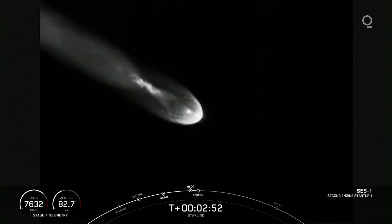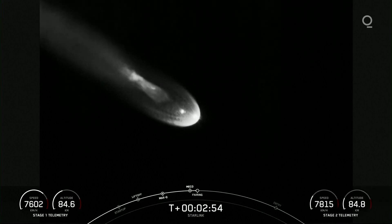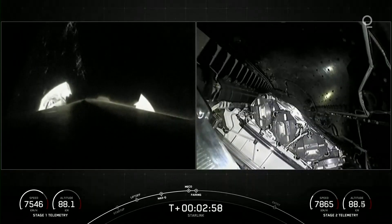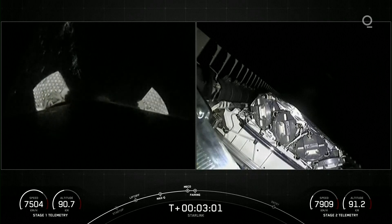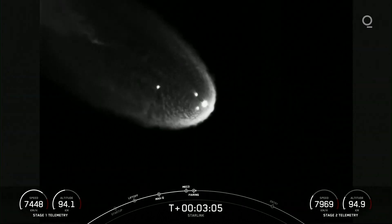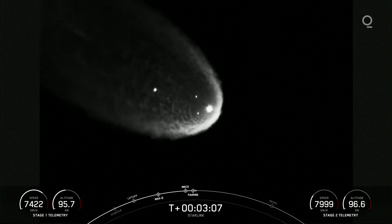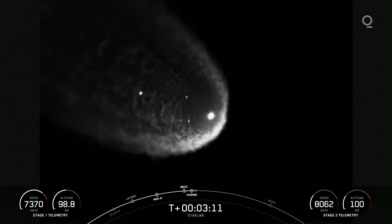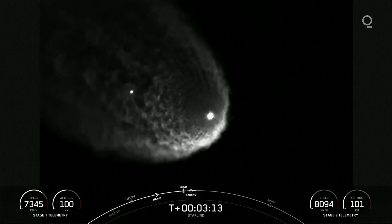Beautiful views from the first stage and second stage tracker there. Both are on nominal trajectories. We did have successful MECO and stage separation. There's fairing deployment there — what a cool view from the second stage. We did just have confirmation of successful fairing deployment.